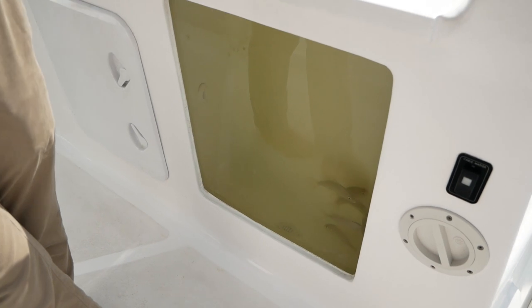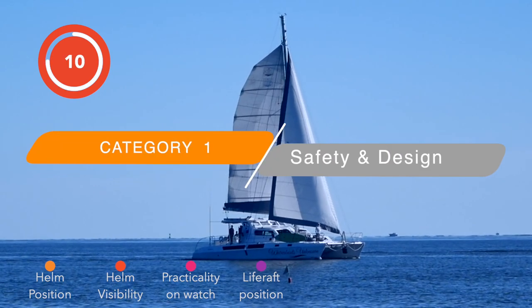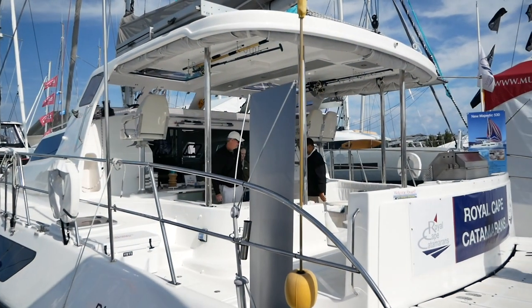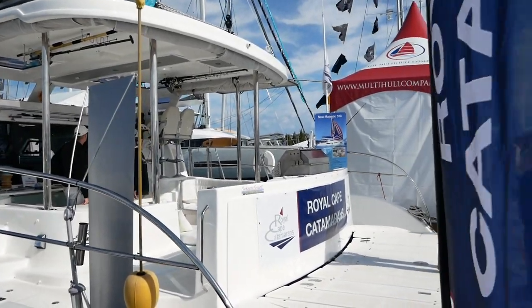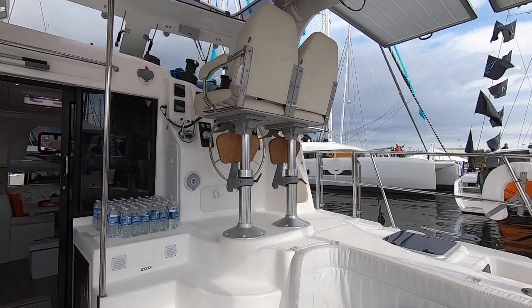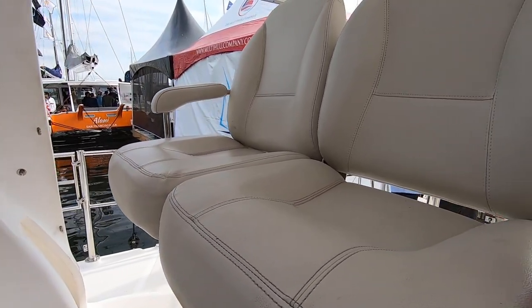This is me stood in front of the fish tank of the Majestic 530 catamaran — I have no words. Welcome to the review of the Majestic 530 catamaran. Let's start by taking a good look at the helm and everything it has to offer, and let's listen to Therese's thoughts on the day.